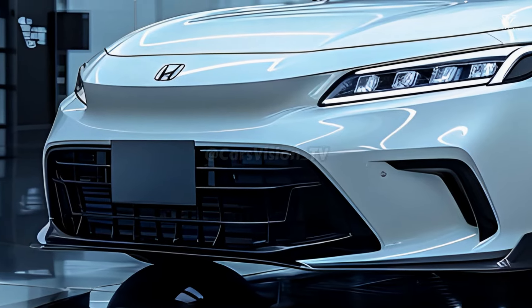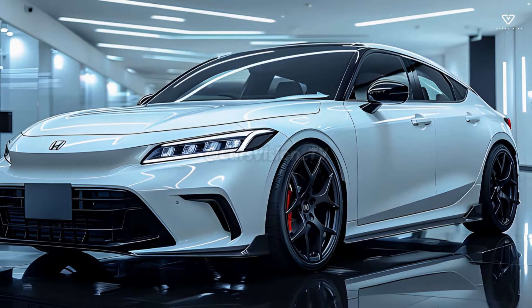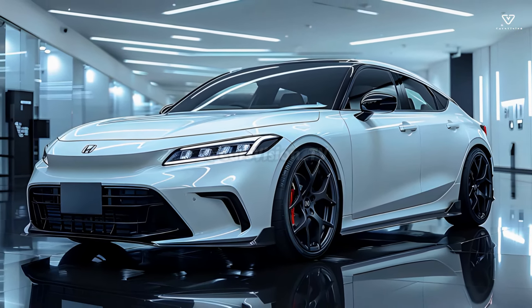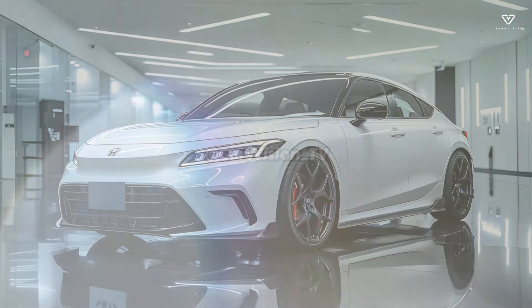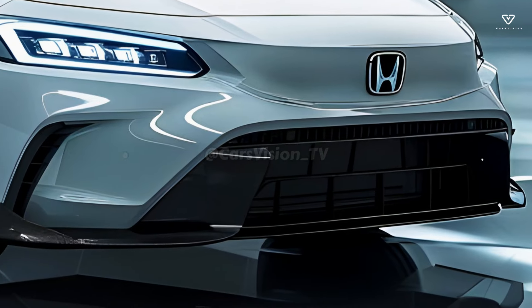The Civic PHEV's back end is expected to have a stylish and practical appearance. A hidden charging station, LED taillights, and a stylish spoiler are all within the realm of possibility. Ultimately, the Civic's capacity to run on plug-in hybrid technology will serve to accentuate its contemporary design.